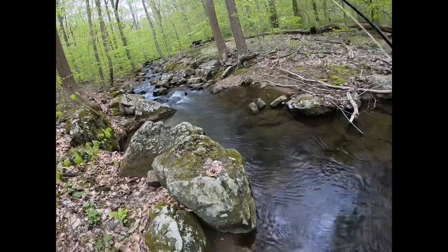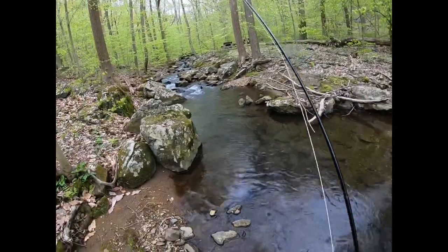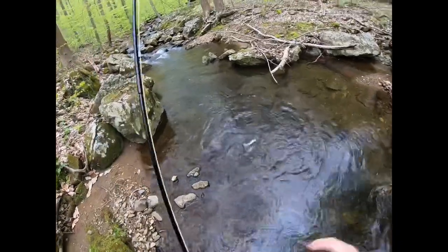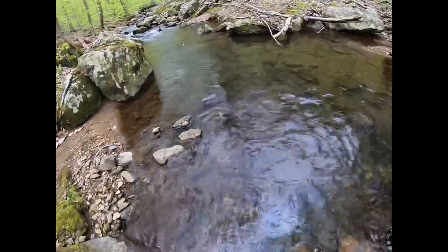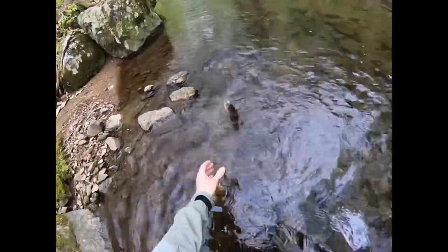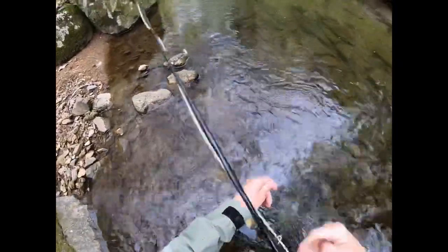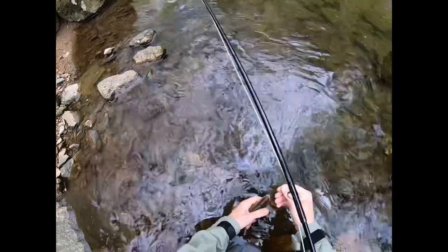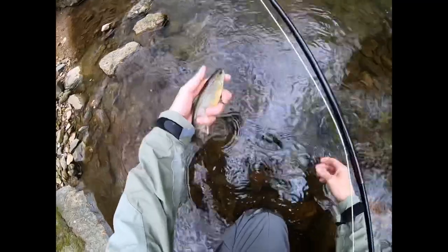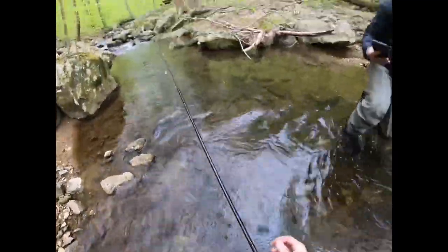Just like that, guys — beautiful brookie! Gotta explore new places, it's a must. Look at that beautiful trout. Let's get another one.